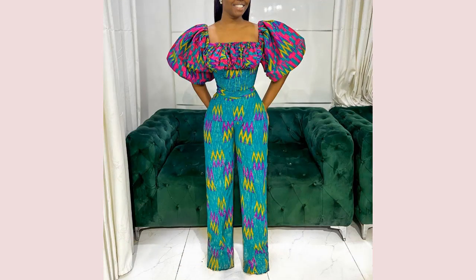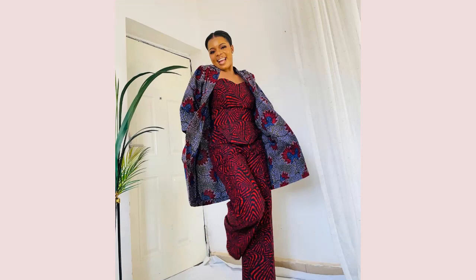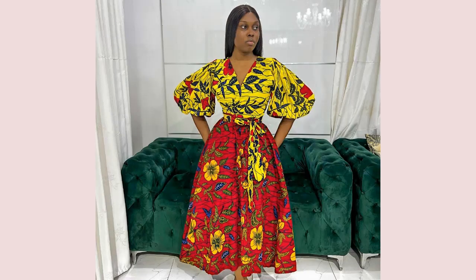Another fashion trend to look out for is a mix of different fabrics. This is another trend that I'm loving — it's one of the beautiful styles trending out there. Check the following outfits and let me know your favorites.